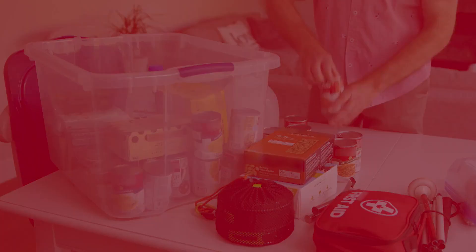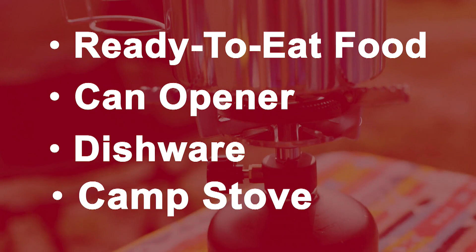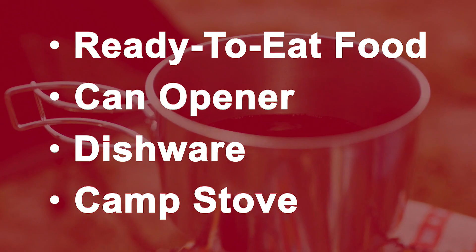Ensure your food is shelf stable, ready to eat, and that you include any preparation equipment you might need, like manual can openers, camping cutlery, dishware, and camp stoves. But do remember, don't use your camp stove indoors. Carbon dioxide can build up fast and it can be dangerous.